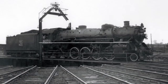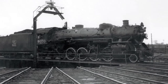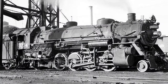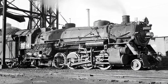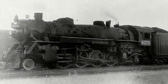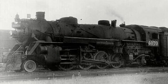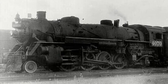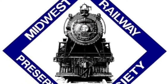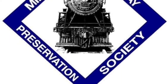Number 5: Grand Trunk Western number 4070. This mighty USRA light Mikado was built in 1918 by the American Locomotive Company of Schenectady, New York, originally numbered as 3734 and changed to 4070 in 1957. She ran on the Grand Trunk Western until March of 1960 and was retired from service shortly thereafter. She sat cold for nearly six years in Michigan until 1966, when she was leased by the Midwest Railway Preservation Society, beginning her new role as a public relations ambassador and teaching tool.